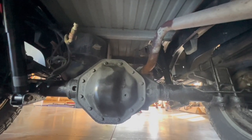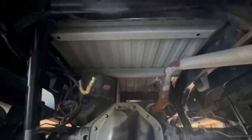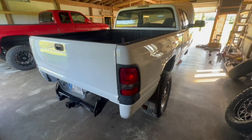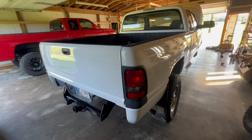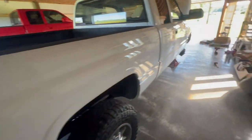New rear shocks as well. Nice rusty exhaust on the bed — I'm surprised how nice the bed rails are under this thing, which I'm glad about, because getting new beds is getting a little bit harder to do for a lot of these older trucks.